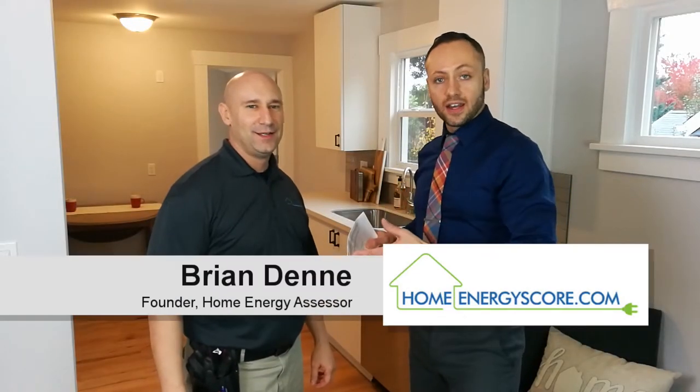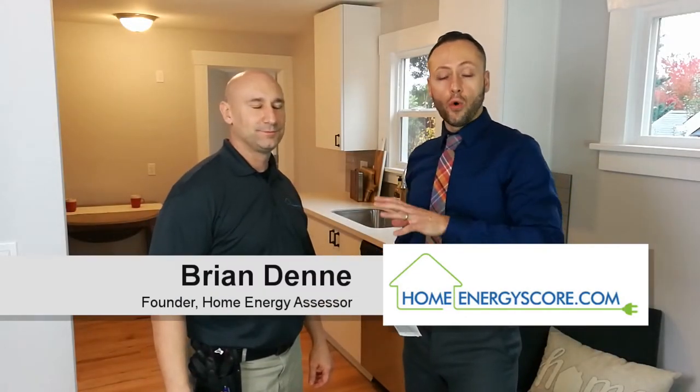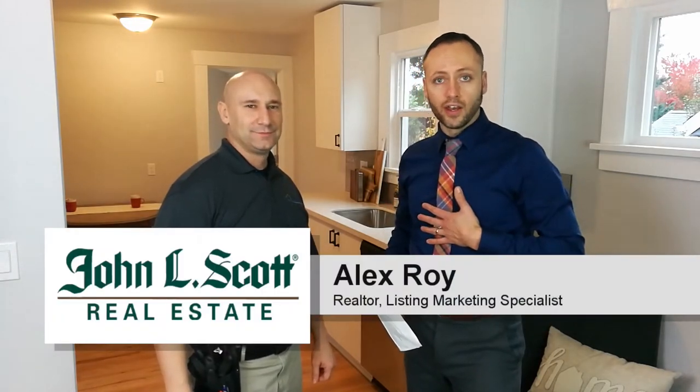We're back with Brian Denny, Energy Assessor and Founder of HomeEnergyScore.com, and myself, Alex Roy, Realtor in Eastside Portland, where we're going to take an in-depth look through this house and find out what the Home Energy Score program is all about.